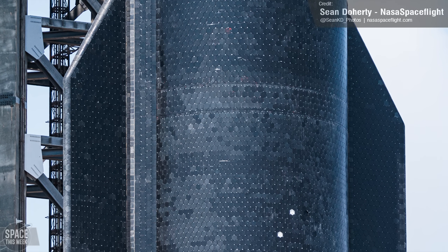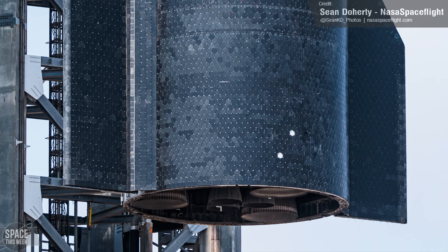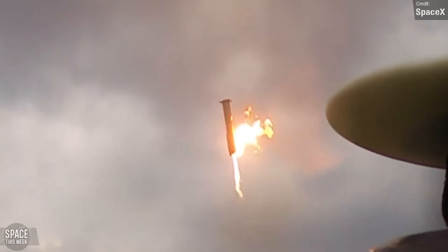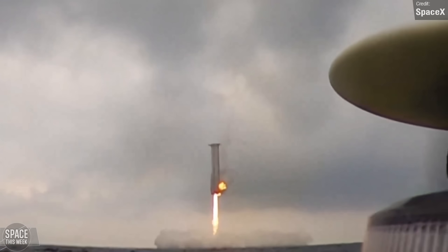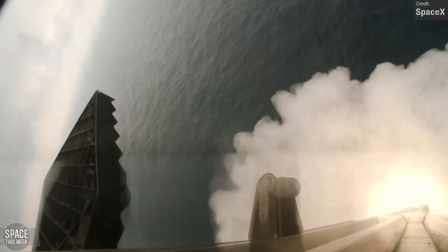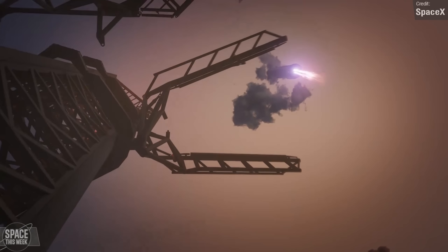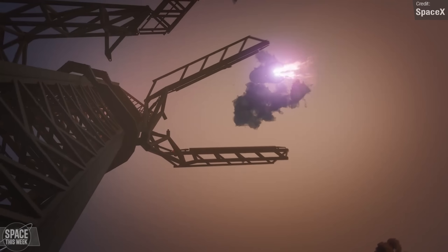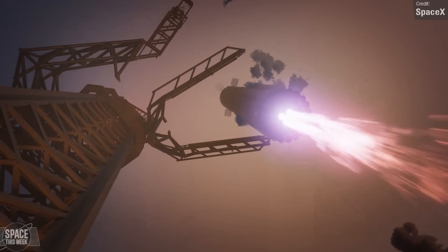Hopefully the new heat shield will enable Ship 30 to hold up better to re-entry than Ship 29 for Flight 5. However, when it comes to Flight 5, it's not the Starship that I'm most excited about — it's super heavy. Given that Booster 11 successfully landed at its virtual tower site, the next flight will see the booster attempt landing at the real tower site. It'll come in aiming for the water, but will course correct at the last moment if it detects no anomalies.